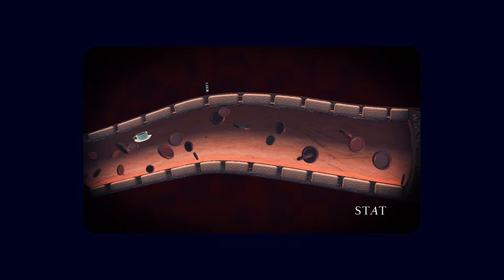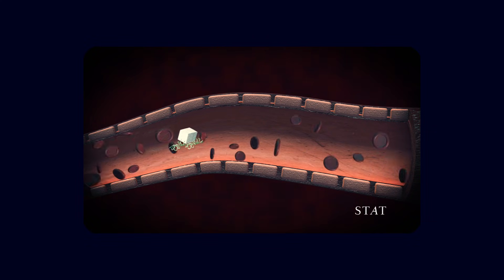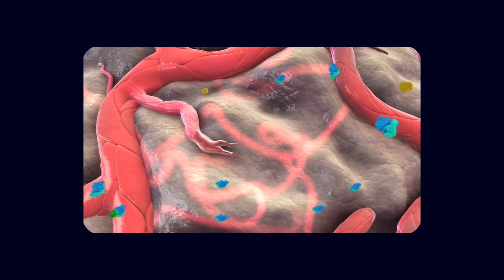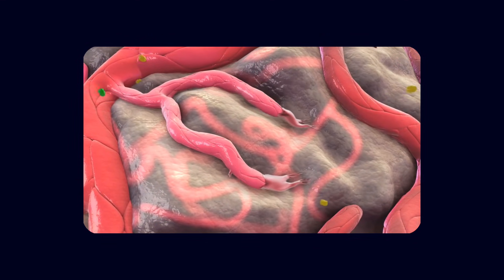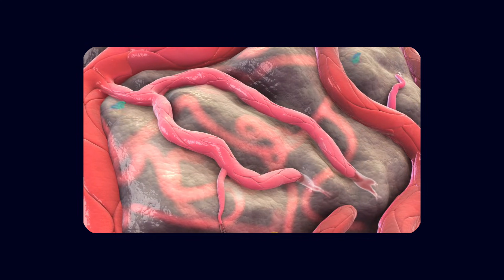Neurons are thus hit from both sides: toxic exposure due to a leaky barrier, and energy deprivation due to poor circulation. In this light, Alzheimer's disease begins to look like a failure of the neurovascular unit as much as a failure of neurons themselves. Abnormal angiogenesis, leaky capillaries, and barrier breakdown reshape the brain's environment in ways that favor amyloid deposition, tau pathology, inflammation, and cell death.